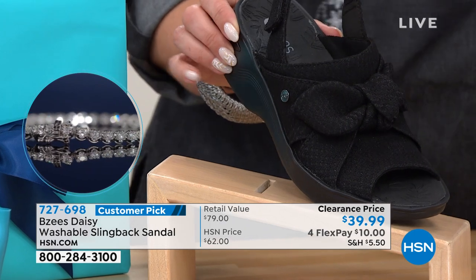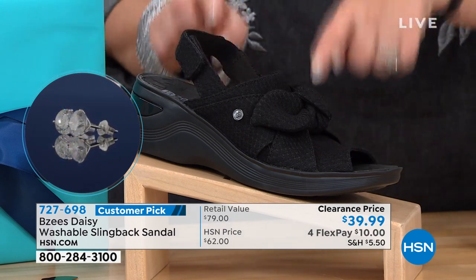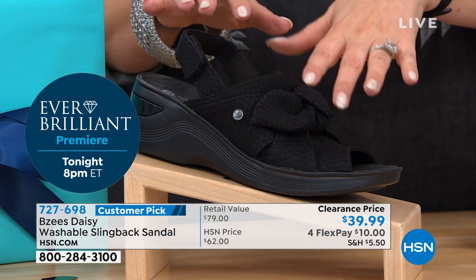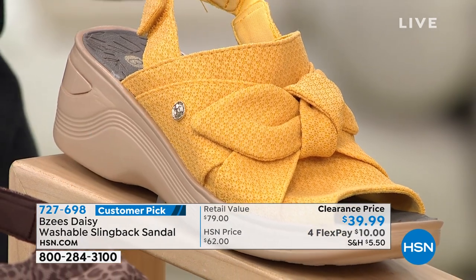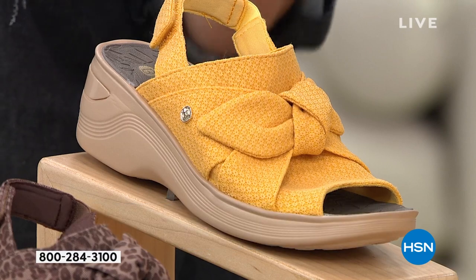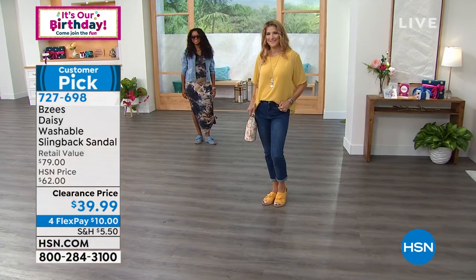You can wear these with a dress, pants, leggings, jeans, or even a dressier pant with the little bow peeking out. These retail at $79, so at $39.99 today it's a great deal — and you don't have to put that whole $39.99 down at once, just put down $10. That beautiful gold color is like the spirit animal color for fall.